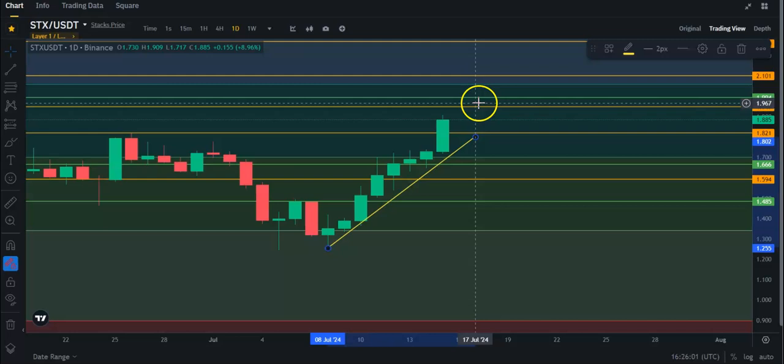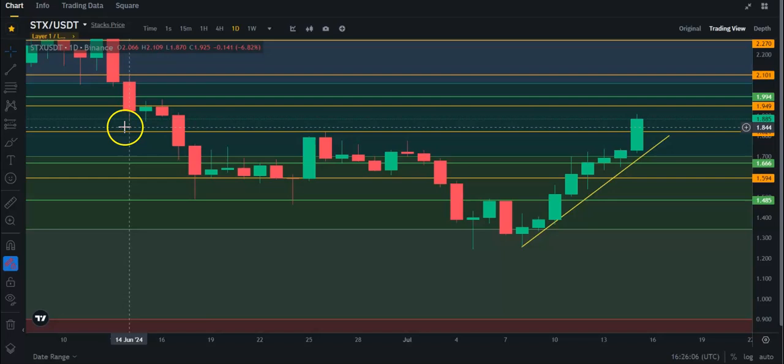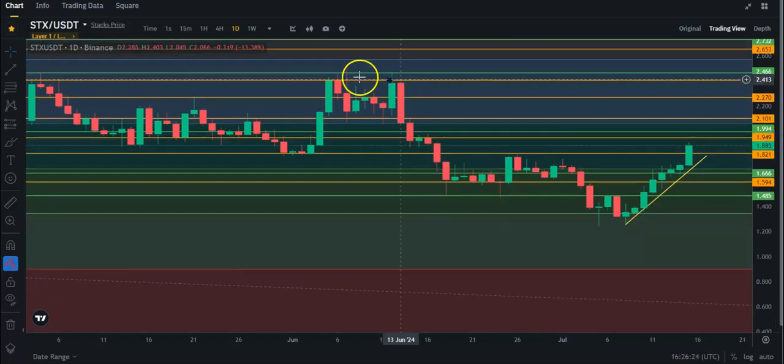So we have taken out pretty much this entire range, and that's a good thing. To be super bullish, though, I think we're going to have to get above $2.10 — really $2.20, $2.30 — and that would take out even more. Ideally we'd take out even this top up here, so let's just say $2.40 to be really, really bullish on Stacks again.